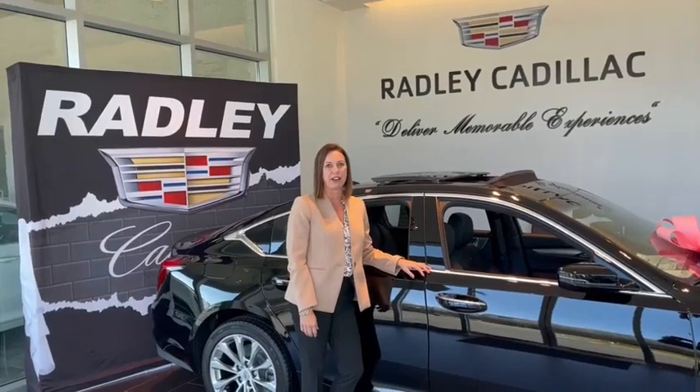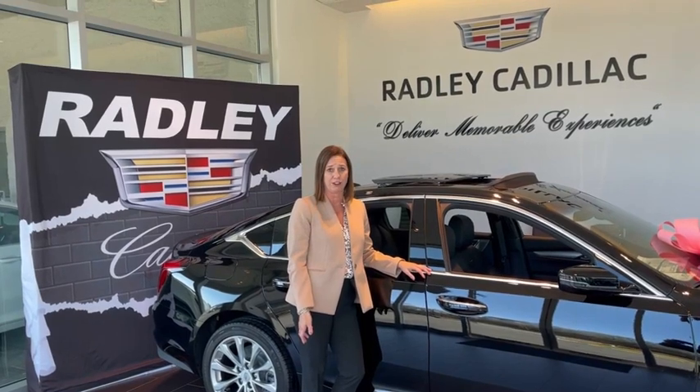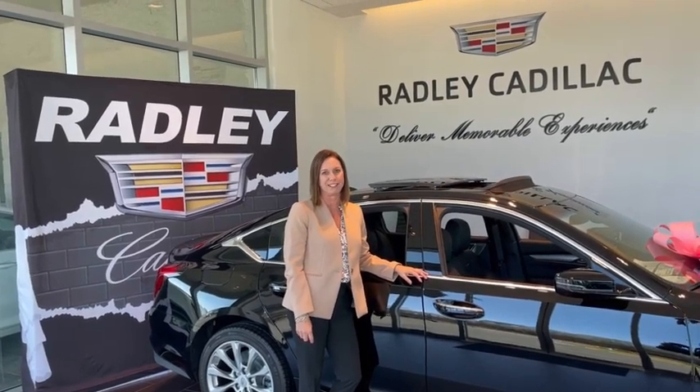Hi, I'm Rachelle Radley, Dealer Principal at Radley Cadillac. I'd like to personally invite you to come see what Radley has to offer and let us deliver a memorable experience to you.